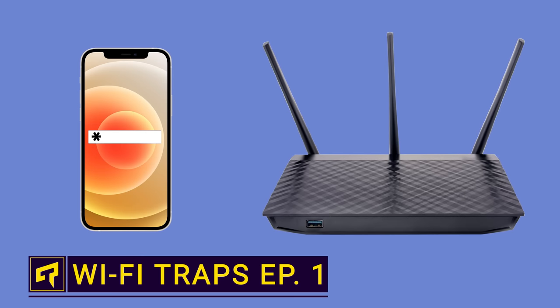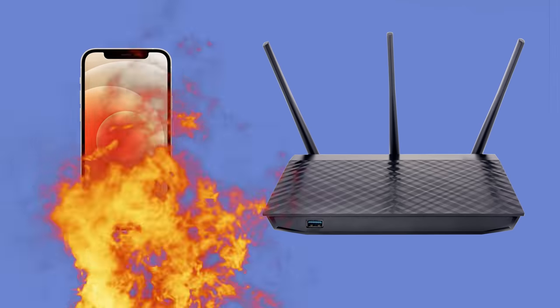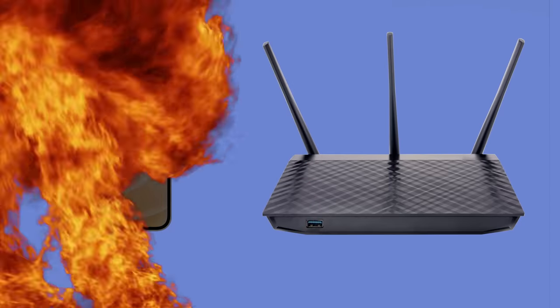Wi-Fi is supposed to be easy — punch in a password, hit connect, and boom, you're online. But there are many ways in which Wi-Fi can give you problems, so we're going to be running you through some common Wi-Fi traps and how to avoid them.